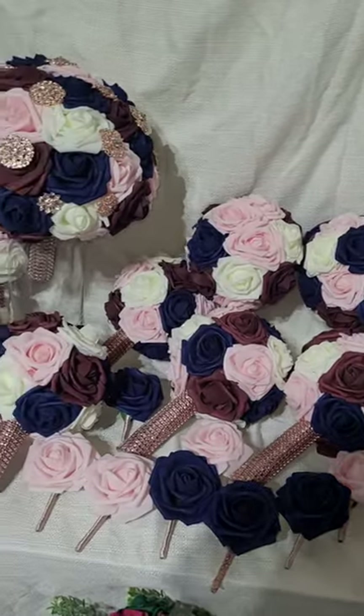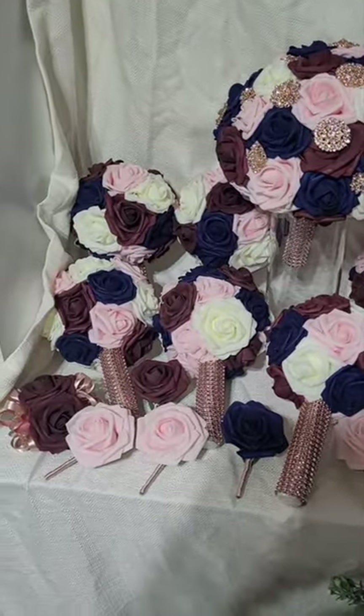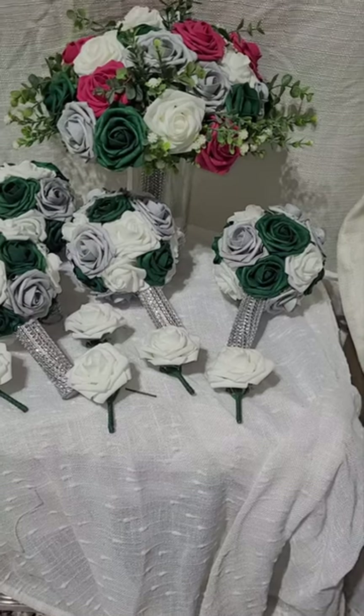This wedding is a glam bridal bouquet — nine inches — and includes a bridesmaid bouquet, corsages, and boutonnieres.